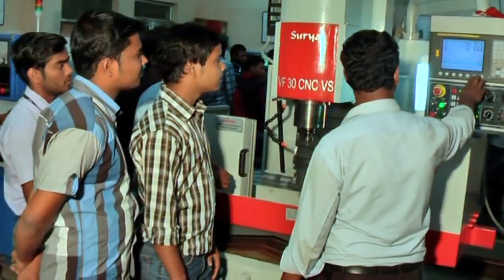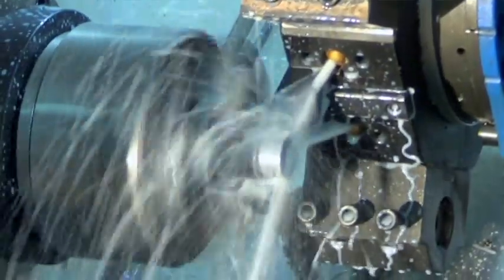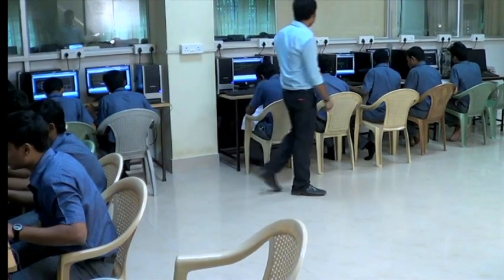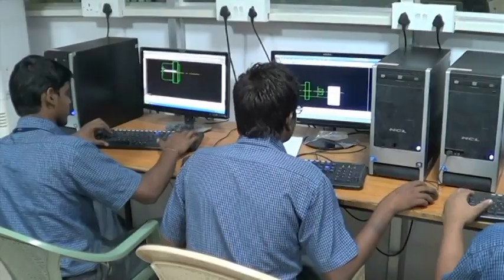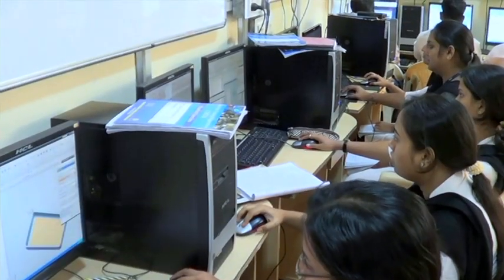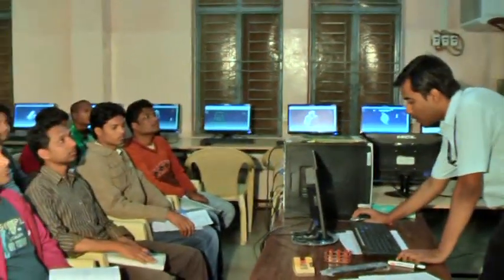The CNC shop provides high-end training on CNC milling machines and CNC lathe machines, along with CNC tabletop machines. CAD/CAM labs provide training on AutoCAD, ProE, CATIA, and Unigraphics. High-end computers with the latest configuration have been installed to provide training of the highest standard.